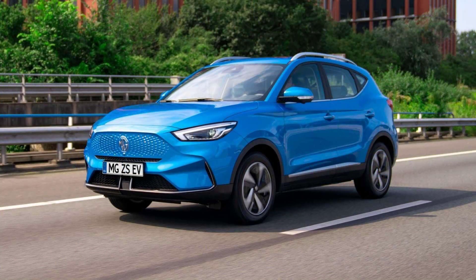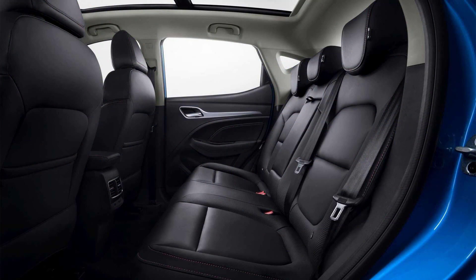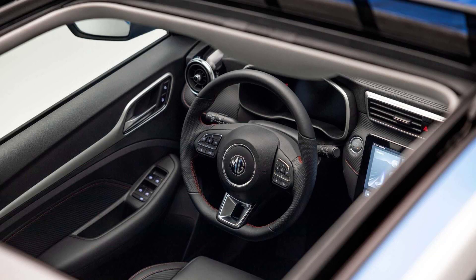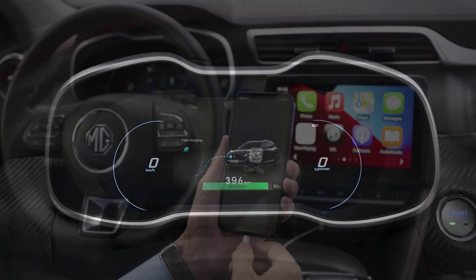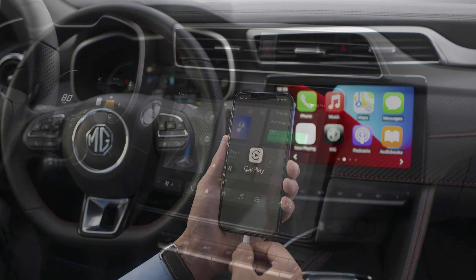Sitting in the middle of the three-tier range is the Trophy model, which comes in at £30,995 after the government grant has been applied. That adds a panoramic glass roof and leather-style seats, as well as roof rails, heated front seats, and automatic windscreen wipers. The car also comes with electric driver's seat adjustment and wireless phone charging.